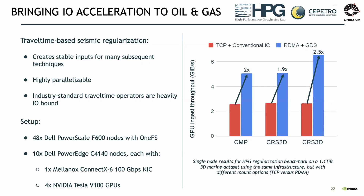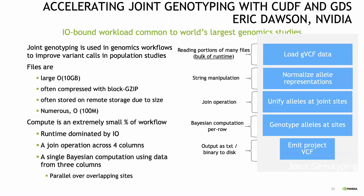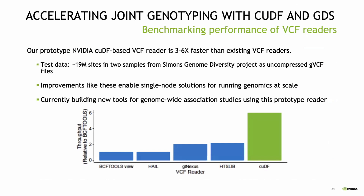We've been doing some things working with partners in oil and gas, where you're very often bandwidth-limited, and they've been able to see 2x and more speedups. In genomics, you have a lot of large files that may be compressed where the compute is an extremely small fraction of the workload and the runtime is really dominated by storage I/O. For these cases, if you look at throughput — bigger is better — when you use QDF, the standard RAPIDS framework enabled with GDS, you're getting multi-X speedups.